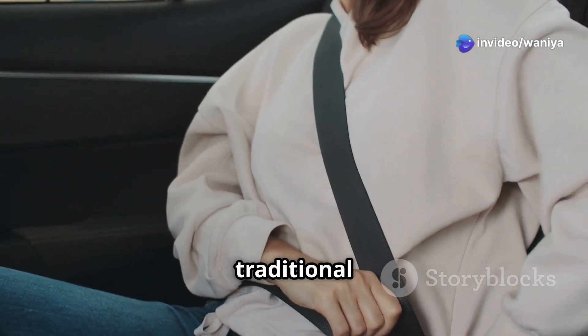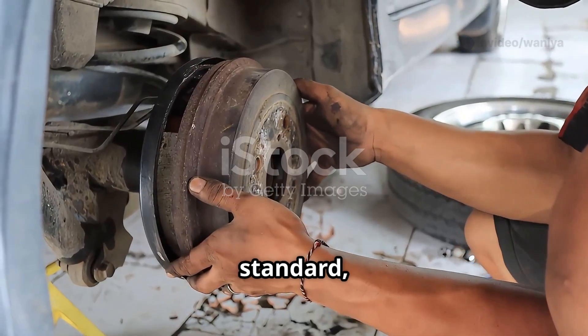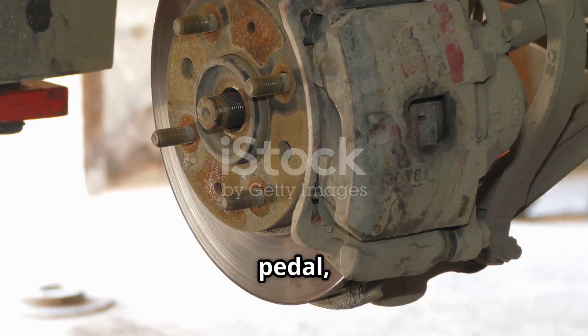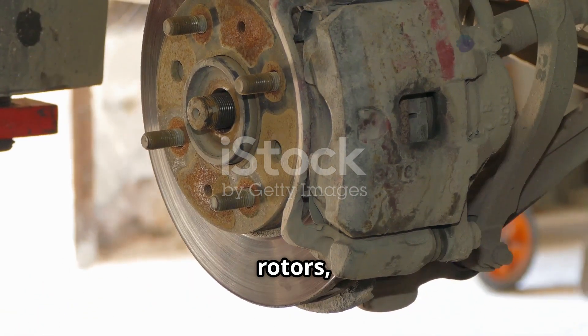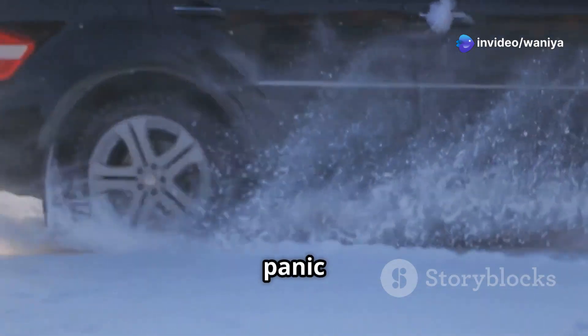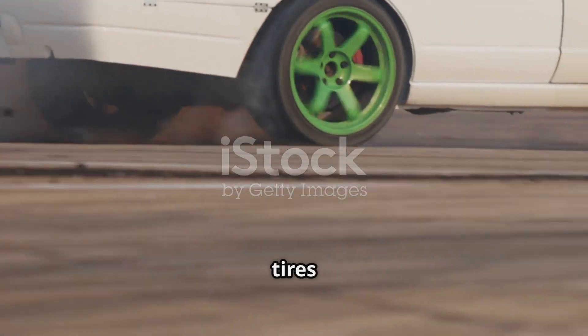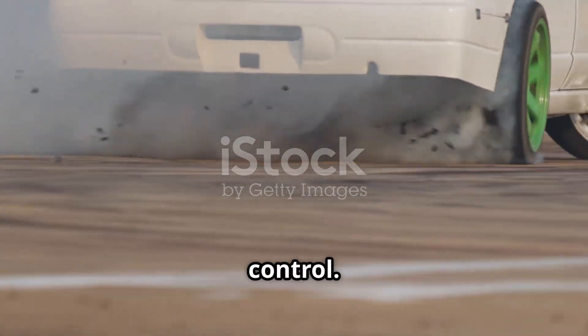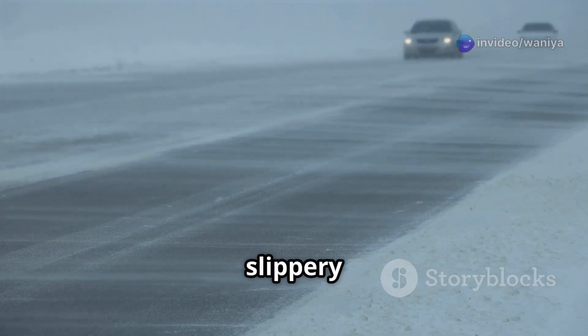First up, traditional brakes. These are your standard, old-school braking systems. When you press the brake pedal, the brake pads clamp down on the rotors, and boom, you slow down. It's straightforward, but there's a catch. If you're in a panic stop and you slam on the brakes, the wheels can lock up. This means your tires stop spinning, but your car keeps sliding, which can lead to a loss of control — not ideal, especially in slippery conditions.